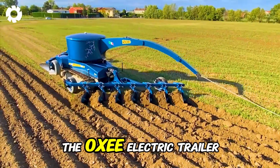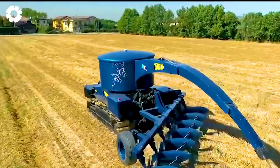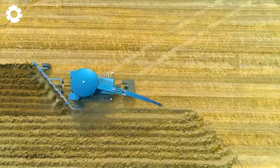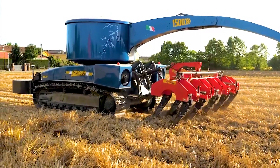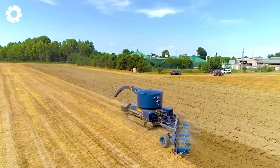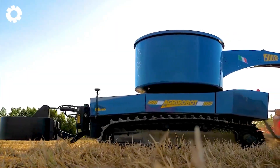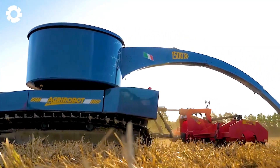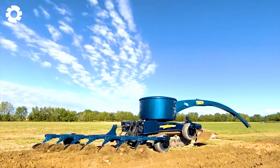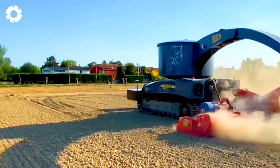The OXEE electric trailer with automatic guide cable is an advanced line of electric trailers with an integrated automatic navigation system. Through the synergy of intelligent control technology and sensors, this vehicle has the ability to move independently and safely, ensuring efficient operation. This allows it to operate without driver intervention, relying on the input of the guidance system. With its obstacle avoidance and precision in performing tasks such as tending the soil and transporting seeds, the OXEE brings convenience to the transport of goods.